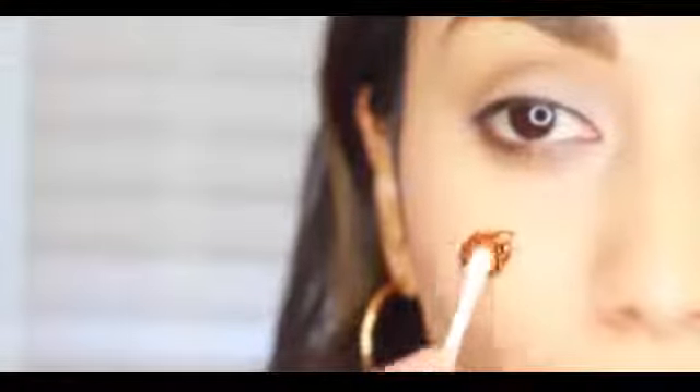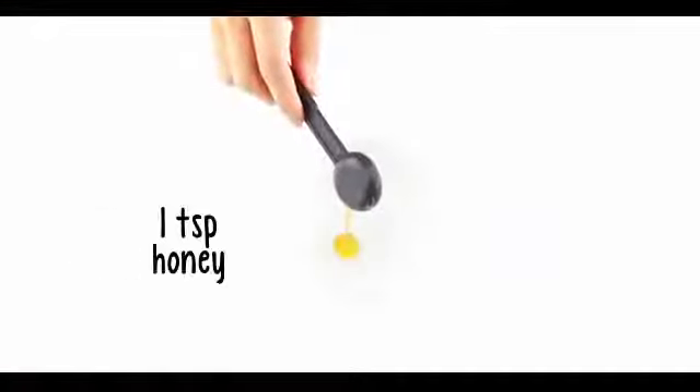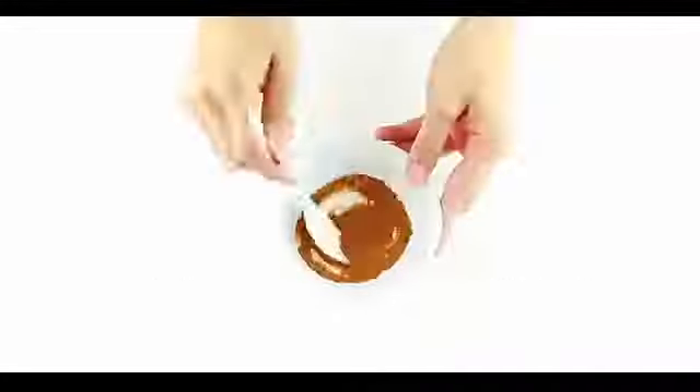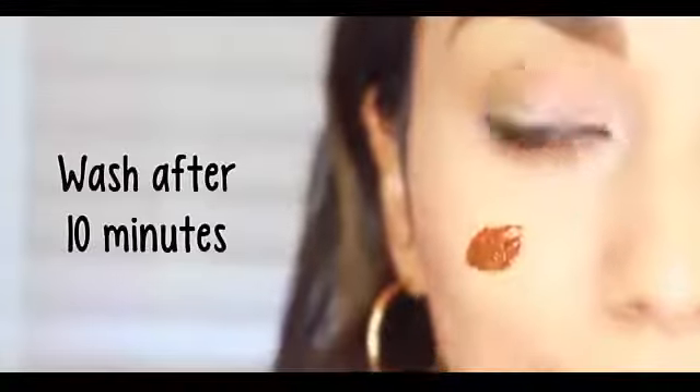Honey has antibacterial and anti-inflammatory properties that can help fight acne and also reduce the redness. For a simple acne remedy, we'll need one teaspoon of honey and half a teaspoon of cinnamon, which also contains antibacterial properties. Apply this anywhere you have acne and wash it off after 10 minutes.